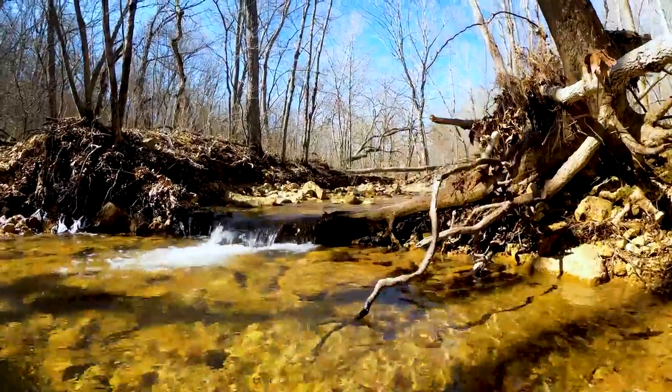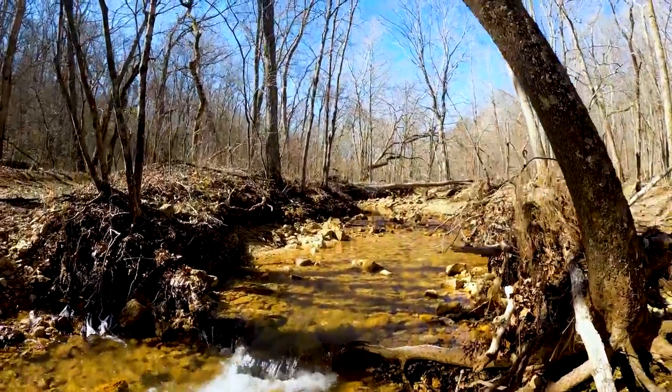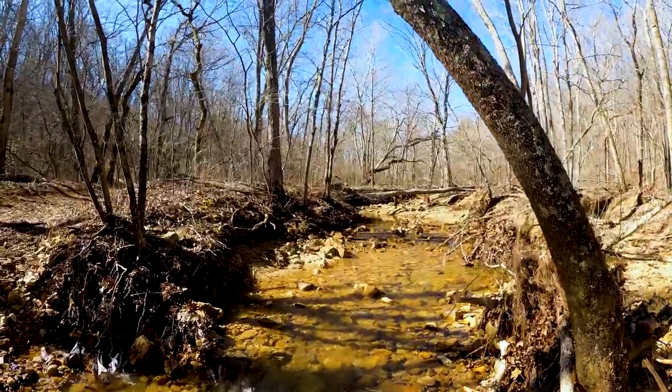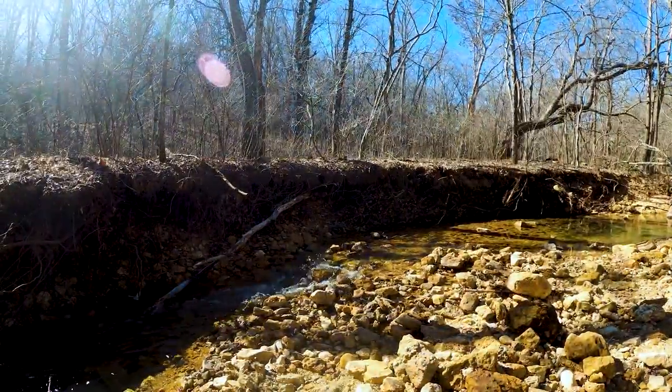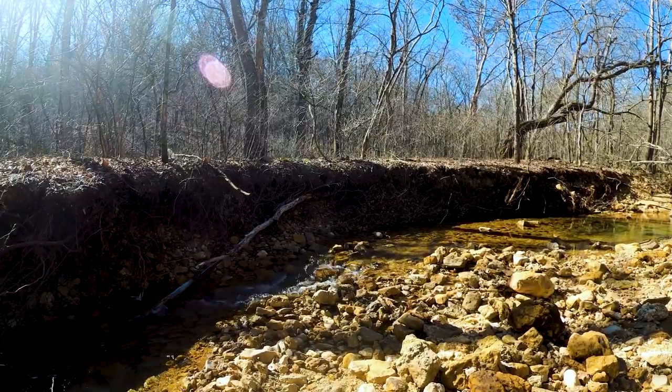If you want to go on a hike and try to keep your feet dry, maybe not so much. We found it challenging to cross a lot of these water crossings without walking away with wet socks.